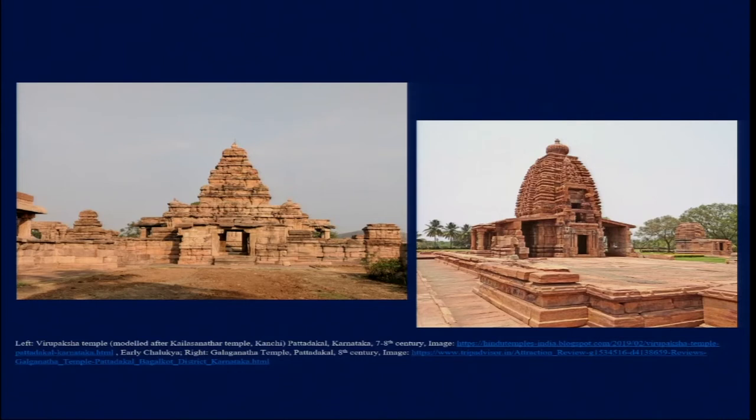After the Chalukyas took over Kanchipuram, they wanted to commemorate this significant event in their history. They decided to construct a temple at Pattadakal that replicates or mimics the style of the Kailashanatha temple from Kanchipuram. Both temples were built around the 7th–8th centuries. We see uncanny similarities in the Vimana or main sanctum sanctorum, the arrangement of Mandapas, the pyramidal roof, and overall ground plan. This shows that art is never really away from politics.